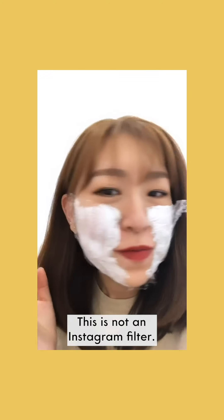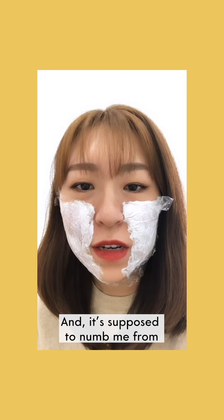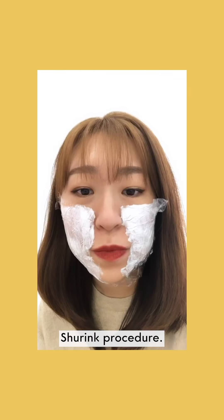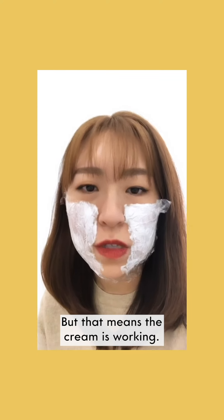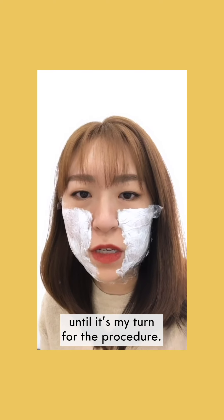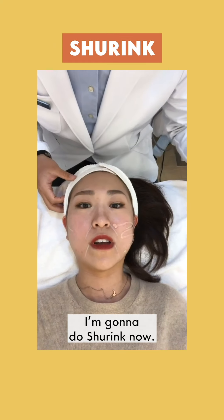This is not an Instagram filter — I have the numbing cream on, and it's supposed to numb me from the discomfort during the Shurink procedure. It feels like a slight tingling sensation, but that means the cream is working. I'm just going to wait here for a while until it's my turn, and then I'm going to do Shurink.